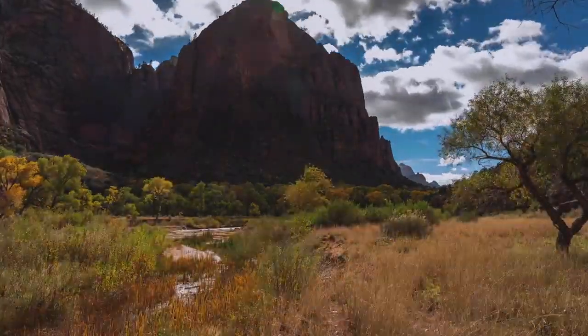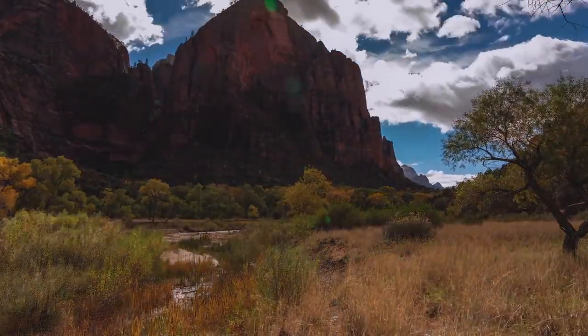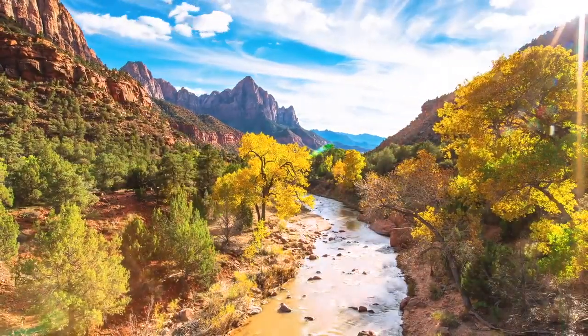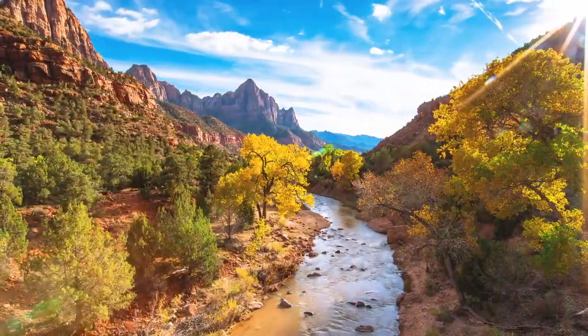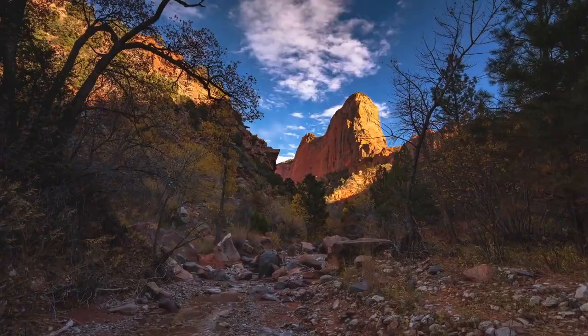One of the park's rarest members is the desert tortoise. These tortoises can live up to 50 years and spend 90% of their life in deep burrows. They eat cacti, wildflowers, and other things they can find on the ground. They are also listed as federally threatened because of their loss of habitat and disease.